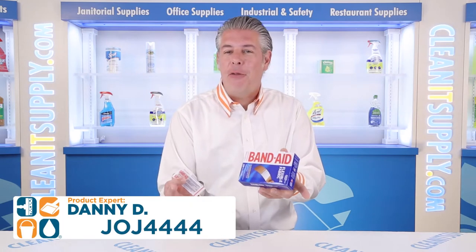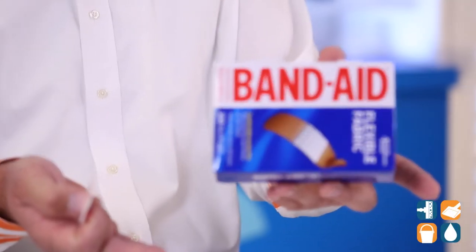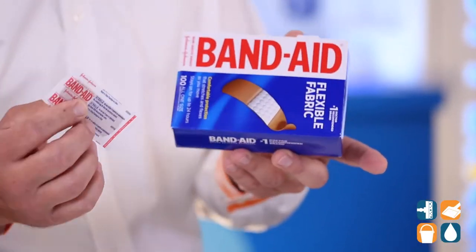Introducing the JOJ 4444 Band-Aid flexible fabric adhesive bandages. 100 bandages per box — here's a detail product breakdown, let me tell you what it's all about.